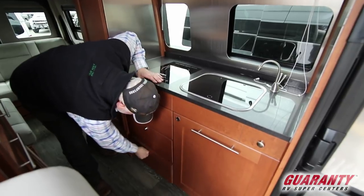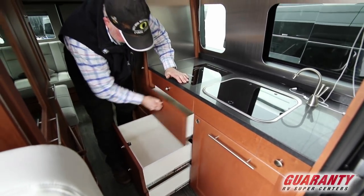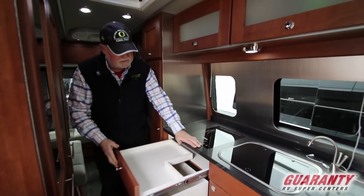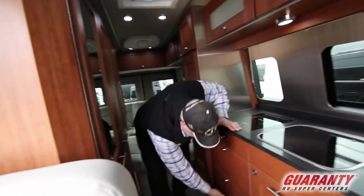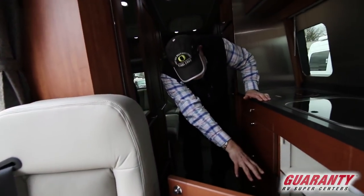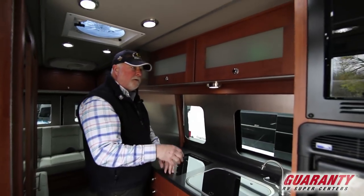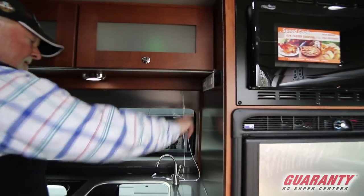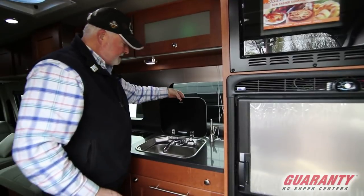This unit has got the chef's dream because of all that storage in the kitchen. Full extension on all of them, positive latches to close them up. Full shelves underneath here. Next to the inverter switch you've got Instahot — so that comes out of this recessed sink.